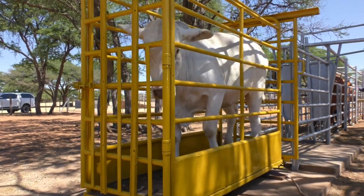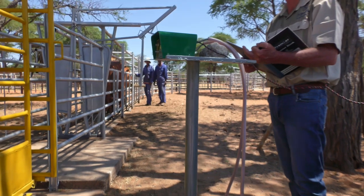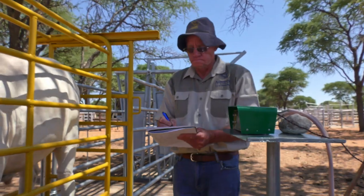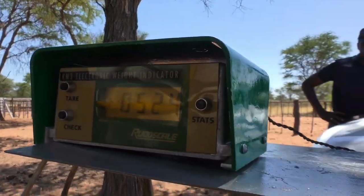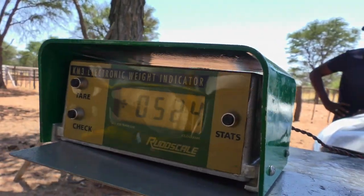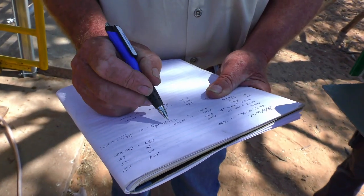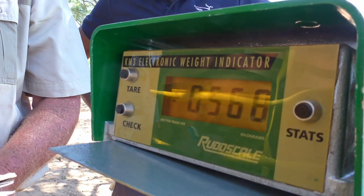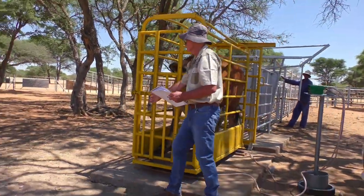You also need to make sure you have a scale to weigh your animals. The scale is not only useful for marketing animals — you weigh them, you have the weight, and you can negotiate the price. Very importantly, the scale is also used to measure the performance of your stock. This is how you measure the performance of your farming enterprise.